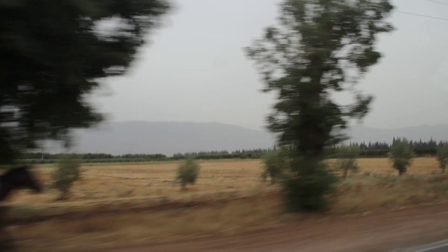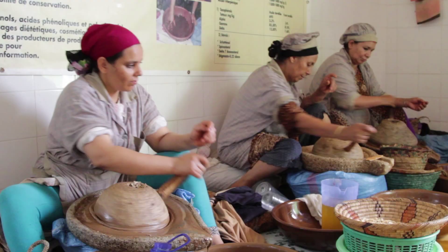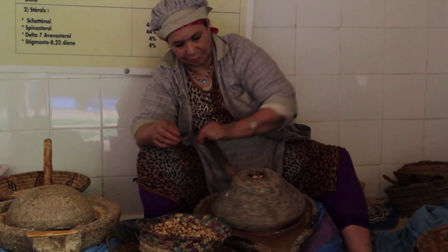Right and early the next day, my guide drove me to an Argan Oil Women's Collective. You can see the entire process, from seed to oil.